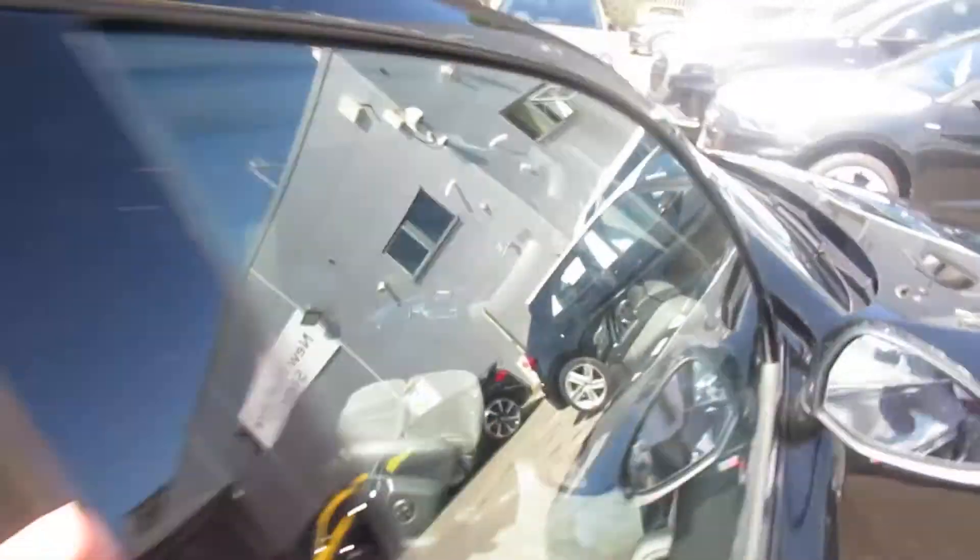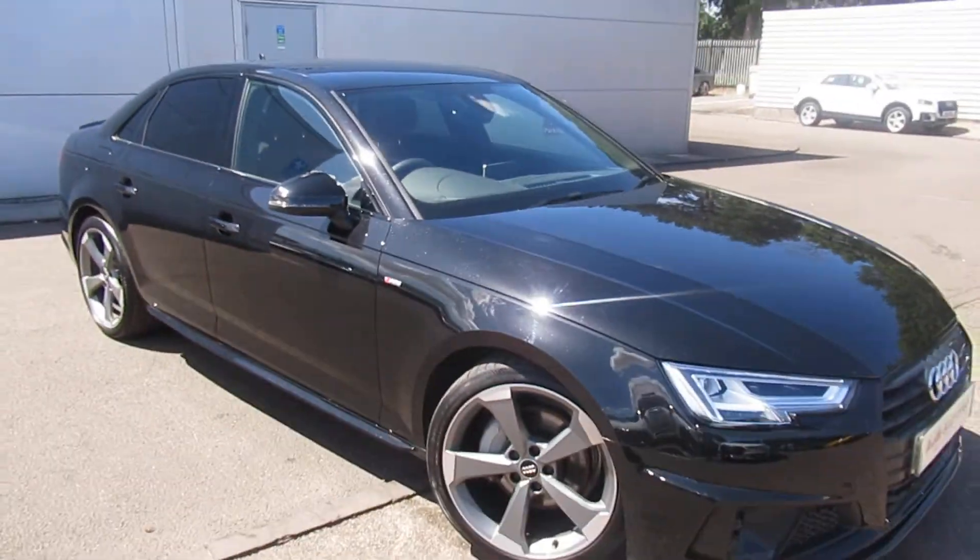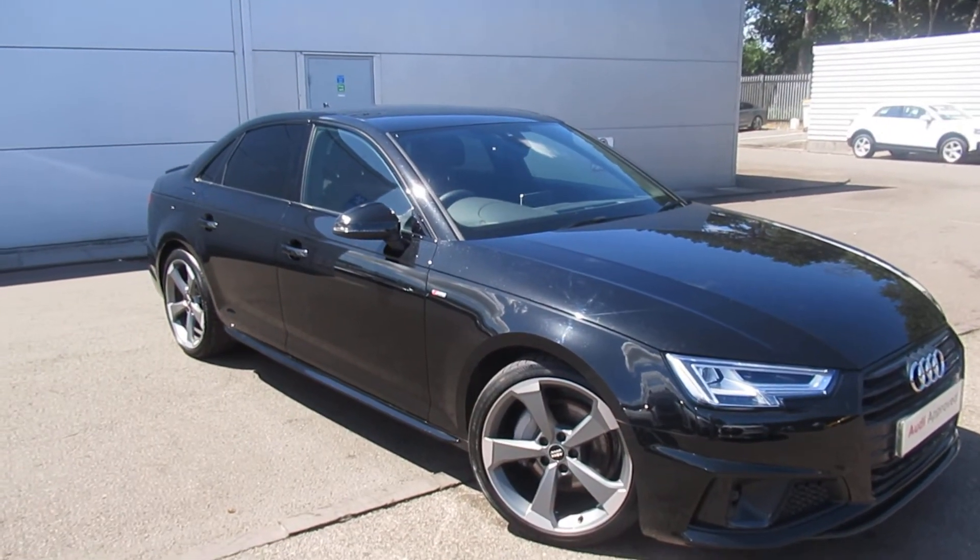If you'd like any more information on the Audi A4, please contact us here at Crew Audi on 01270 50 70 70. Thank you for watching.